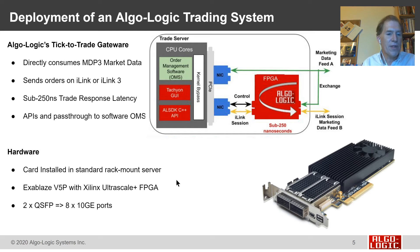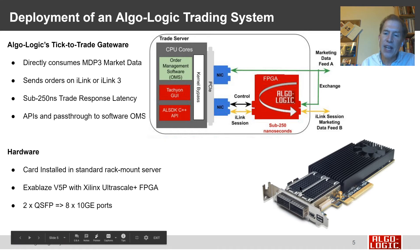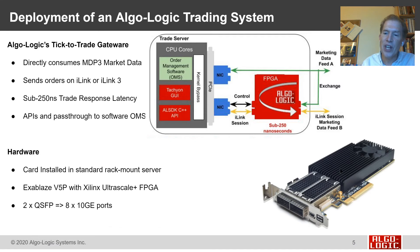The hardware itself is a card installed in a standard rack-mount server. For example, our partner Exablaze with their V5P card has a Xilinx Ultrascale+ FPGA device mounted on a half-height PCIe Express card. This card has high-speed Ethernet ports that allow us to directly read in traffic from the Ethernet feeds and respond back to the market. Algo-Logic is the application that runs on the FPGA cards, implementing these tick-to-trade and pre-trade risk check systems for our customers.